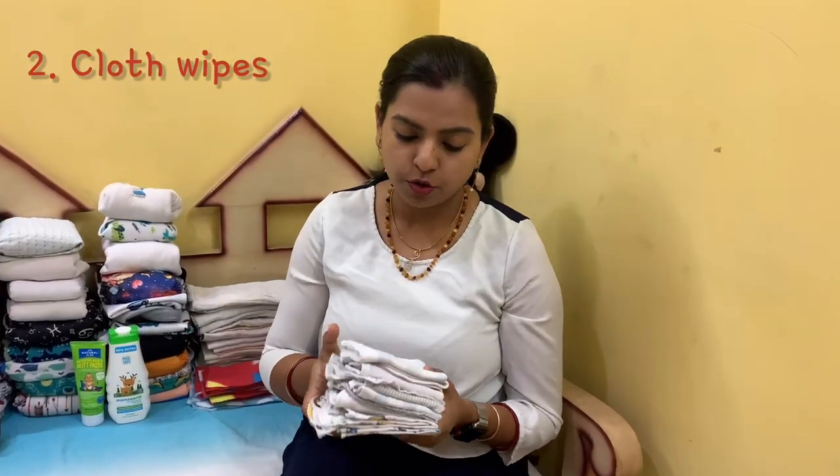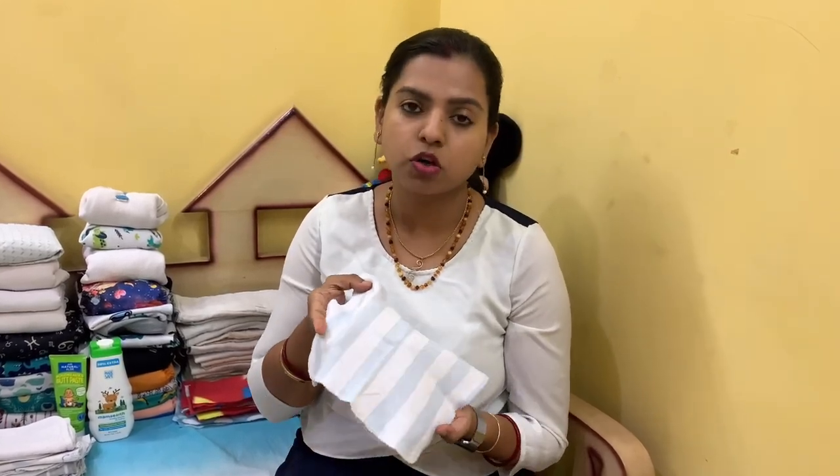The second thing I would say you need is cloth wipes. When you are already cutting down on disposable diapers, you can also cut down on disposable wipes. These are just regular baby washcloths — you can use little hankies for kids. You can find muslin hankies and wipes from wonderful vendors who make and sell them. If those are a little expensive, you can use regular small towels that cost only about 10 rupees.